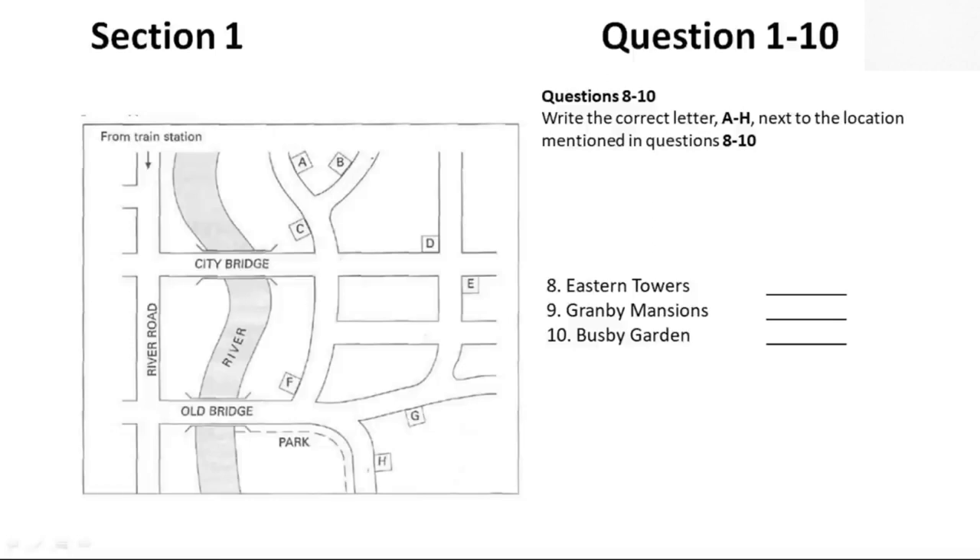And you said there was one more? Busby Garden, yes. From the station, cross over City Bridge. Keep going through the first crossroads until you come to the second crossroads. Busby Garden will be facing you over to the right side. It's very convenient for the shops. I'll see you on Saturday. That is the end of Section 1. You now have half a minute to check your answers.